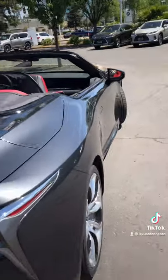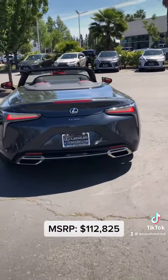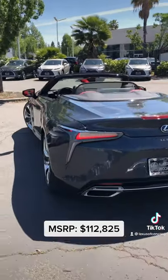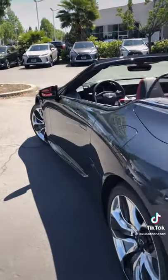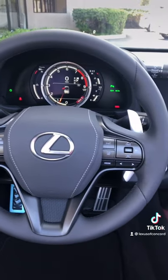If you have any questions about this vehicle, please let us know in the comments below. The MSRP is $112,825. If you'd like to see a walkaround of any other Lexus models, please let us know in the comments below.